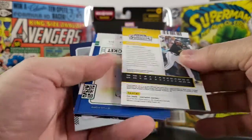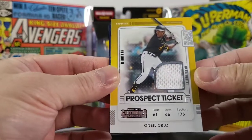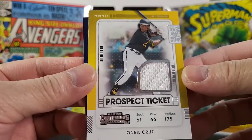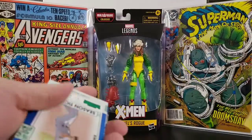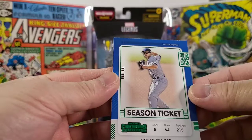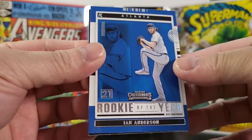Next is a Tim Anderson. Oh, this is backwards — let's see. Sweet, it's a relic card — a nice relic card of O'Neil Cruz. Very cool, not numbered or anything. Next one is Corey Seeger. Got a nice rookie of the year Ian Anderson — that's cool.